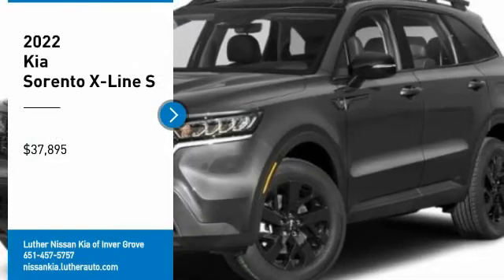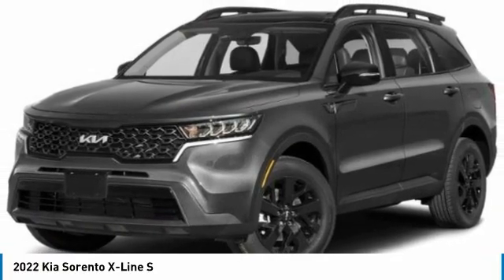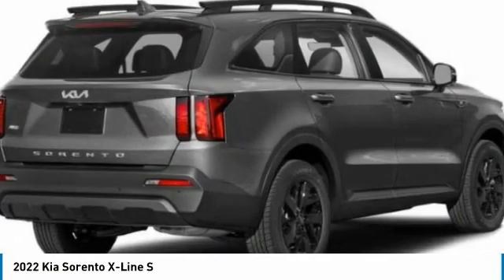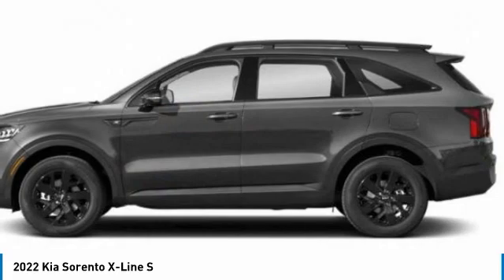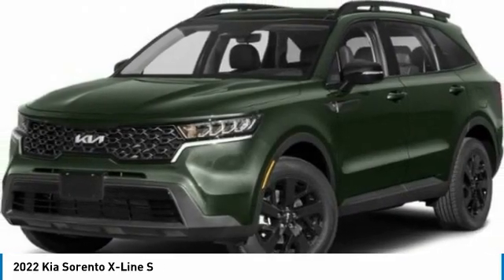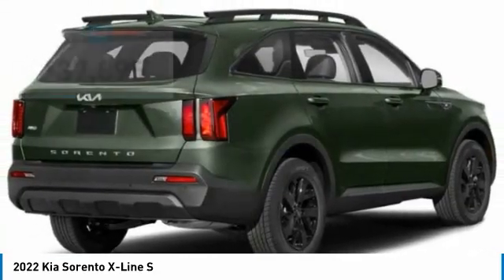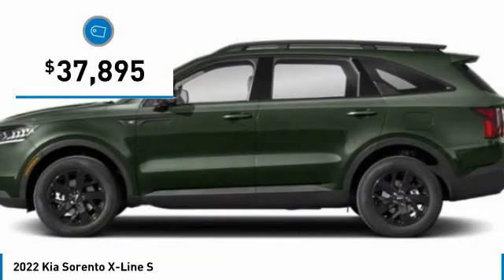Looking for the right vehicle? Check out the 2022 Sorento. The Kia Sorento is a comfortable riding, powerful, compact SUV. Loaded with impressive standard features, take one look at its stylish, sleek design and you'll want to cross over to a Sorento — and it's priced below $40,000.